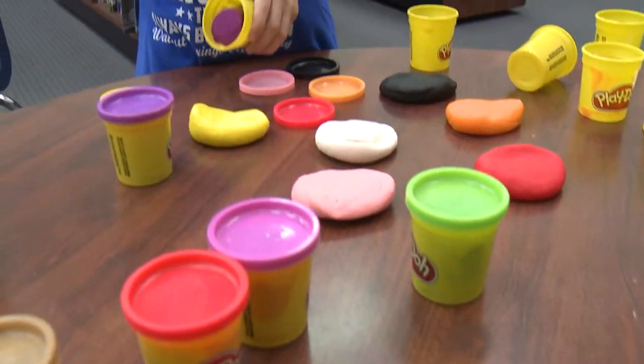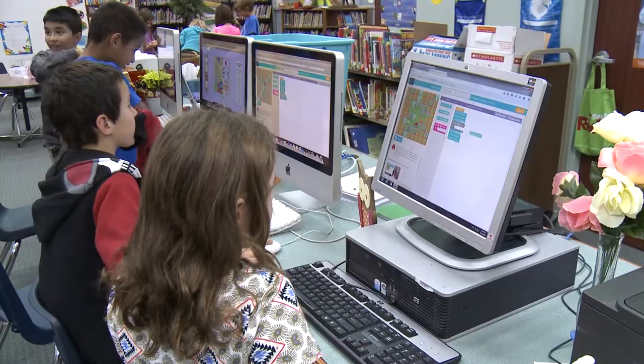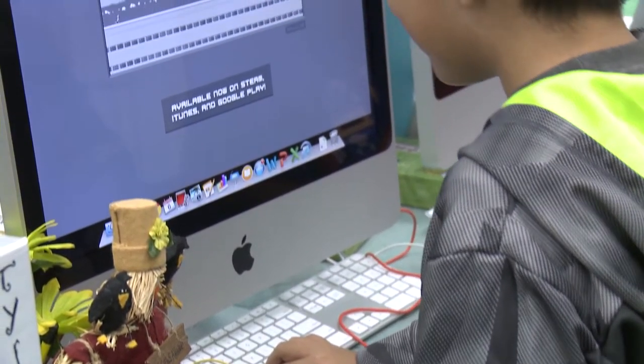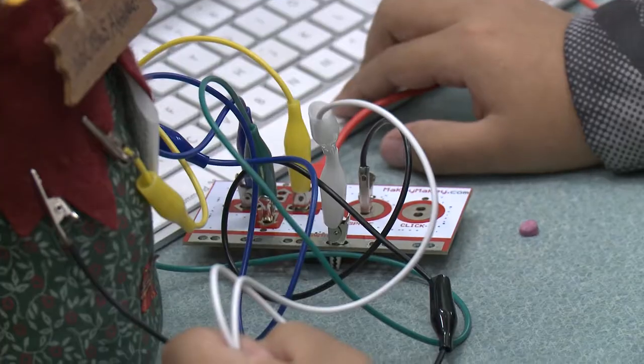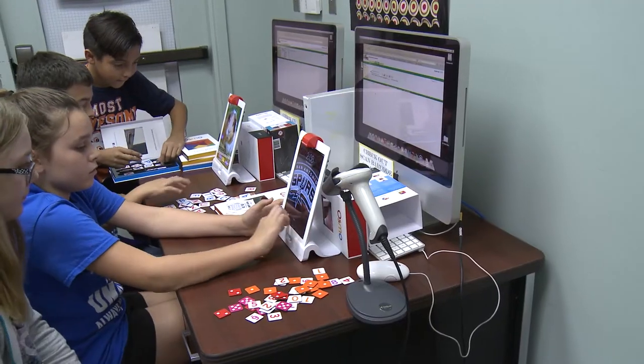We have Legos and Play-Doh for my younger kinder, first, and second graders. We also have coding for my third, fourth, and fifth graders, as well as technology such as the Makey Makey where they get to learn about circuits. We have squishy circuits and littleBits, and then we also have the Play Osmo with the iPad for my fifth graders.